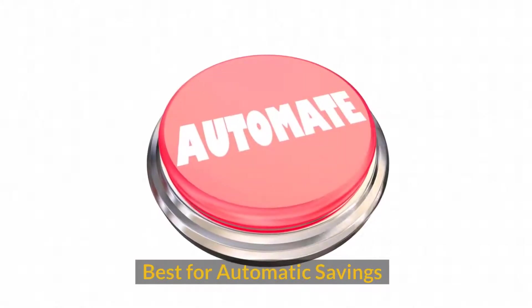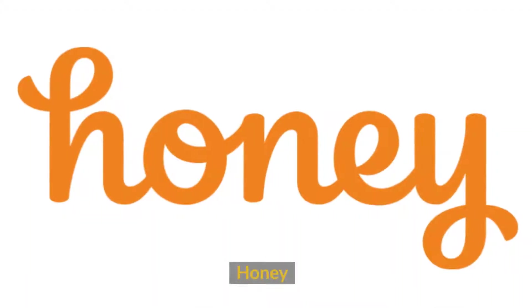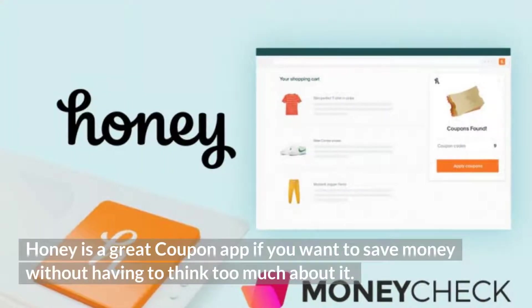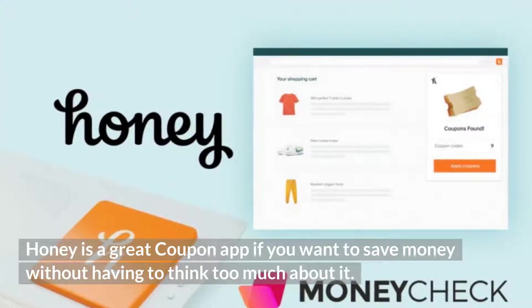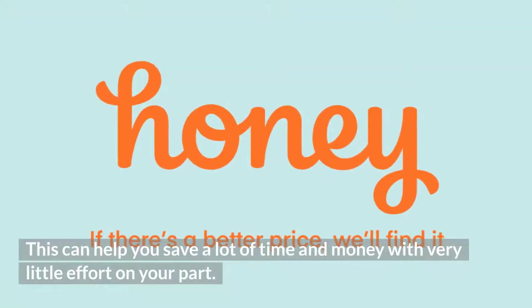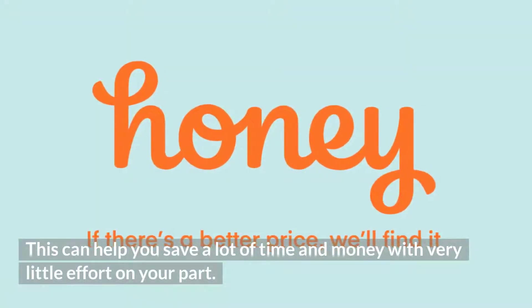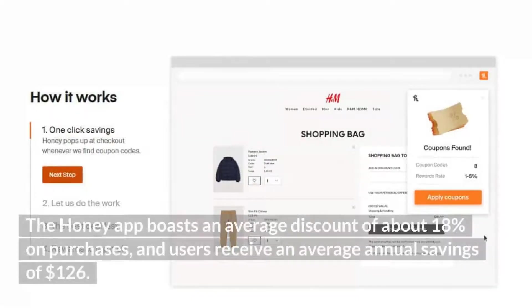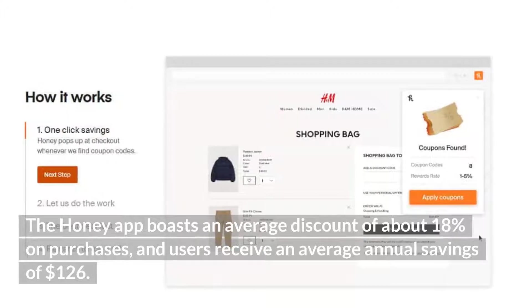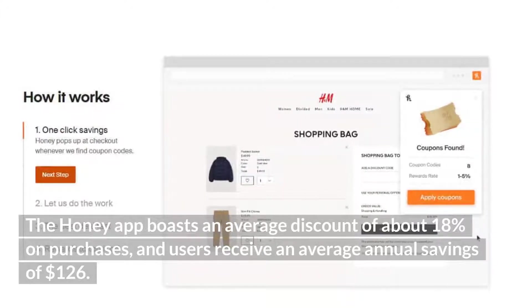Best for automatic savings: Honey. Honey is a great coupon app if you want to save money without having to think too much about it. Once you install the app, it will automatically apply coupon codes and promo codes at checkout for more than 30,000 online stores. This can help you save a lot of time and money with very little effort. The Honey app boasts an average discount of about 18% on purchases, and users receive an average annual savings of $126.